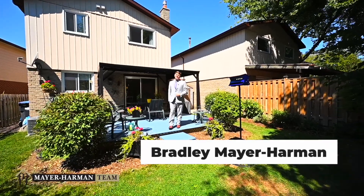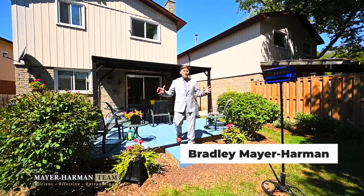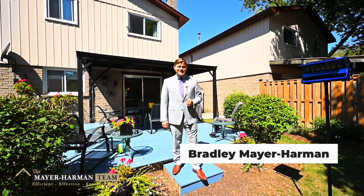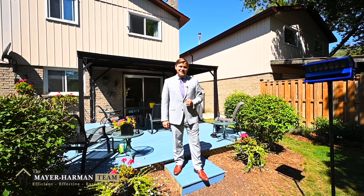Well, now you've seen 3015 Glace Bay, and what a beautiful house this is. I can't wait for you to see it in person. Book your first showing today through our office before this beautiful home is sold.